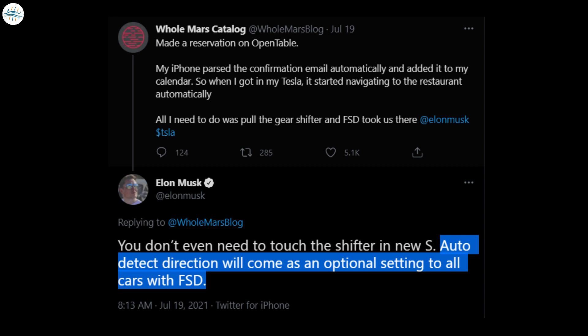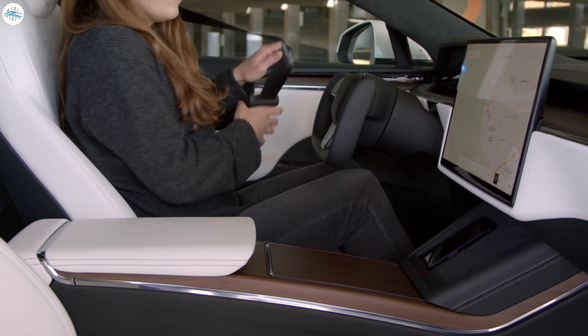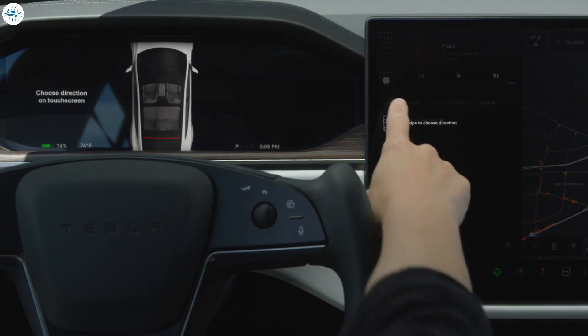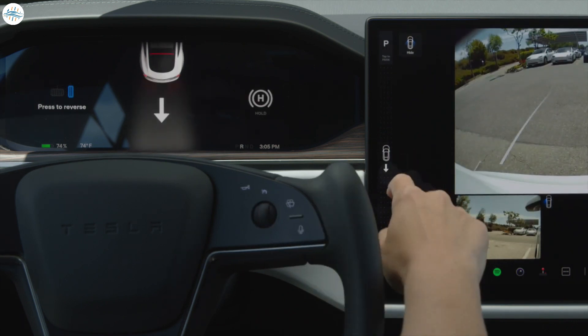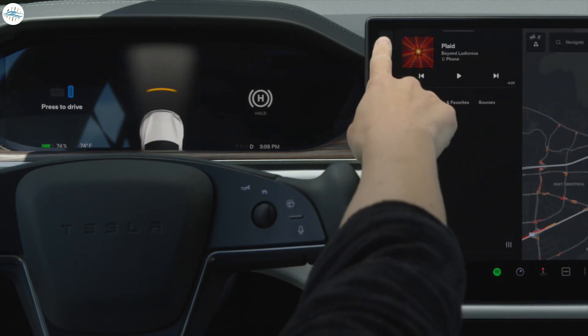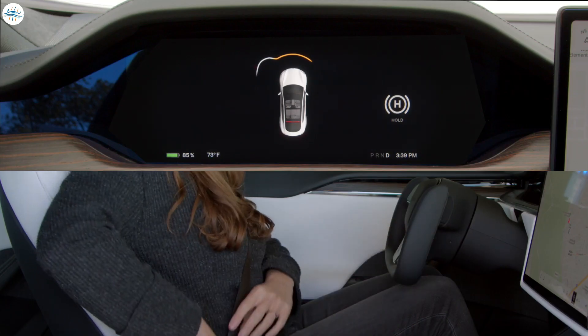Those who don't like the feature will be happy to know that it is an option. The auto-shift function in the latest Model S will become available as an option in all Tesla cars that have full self-driving capability activated. It's logical to assume that the Model 3 and Model Y will receive this function as long as they have FSD.